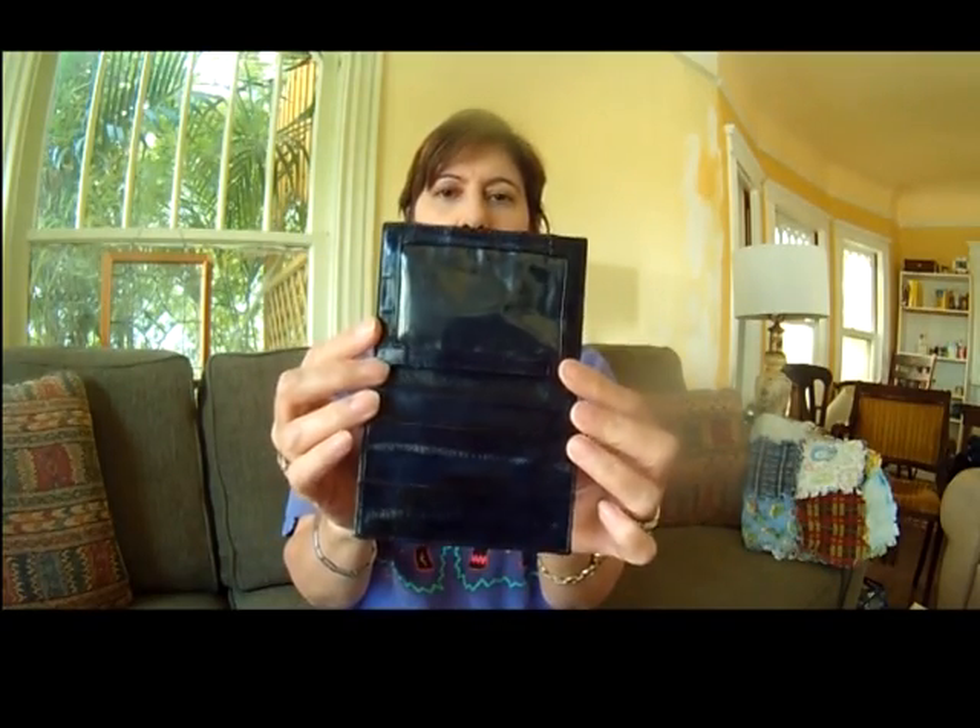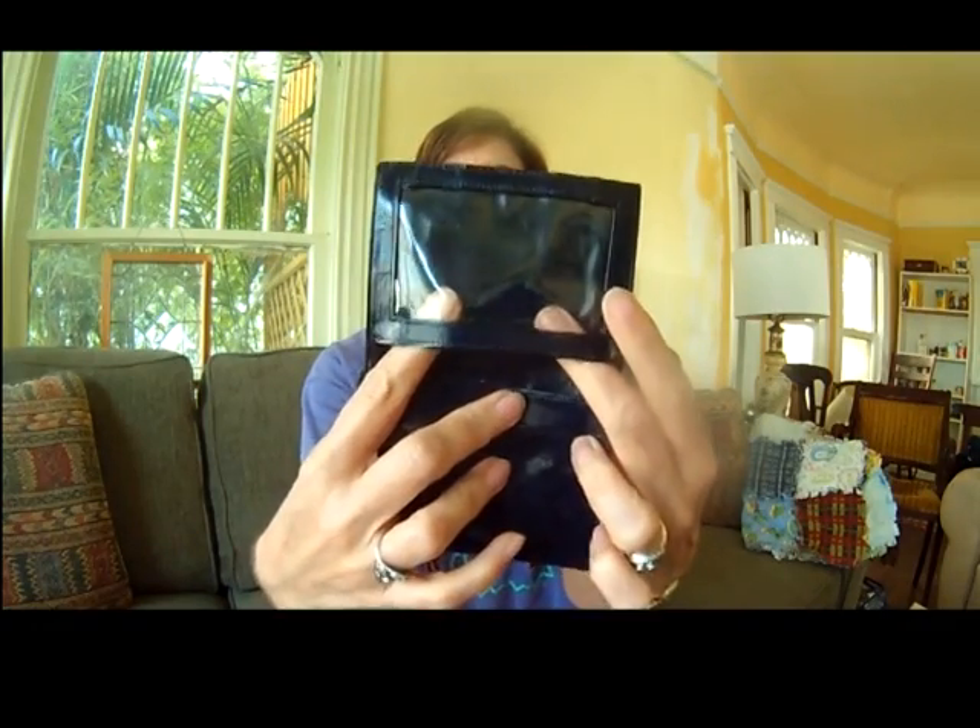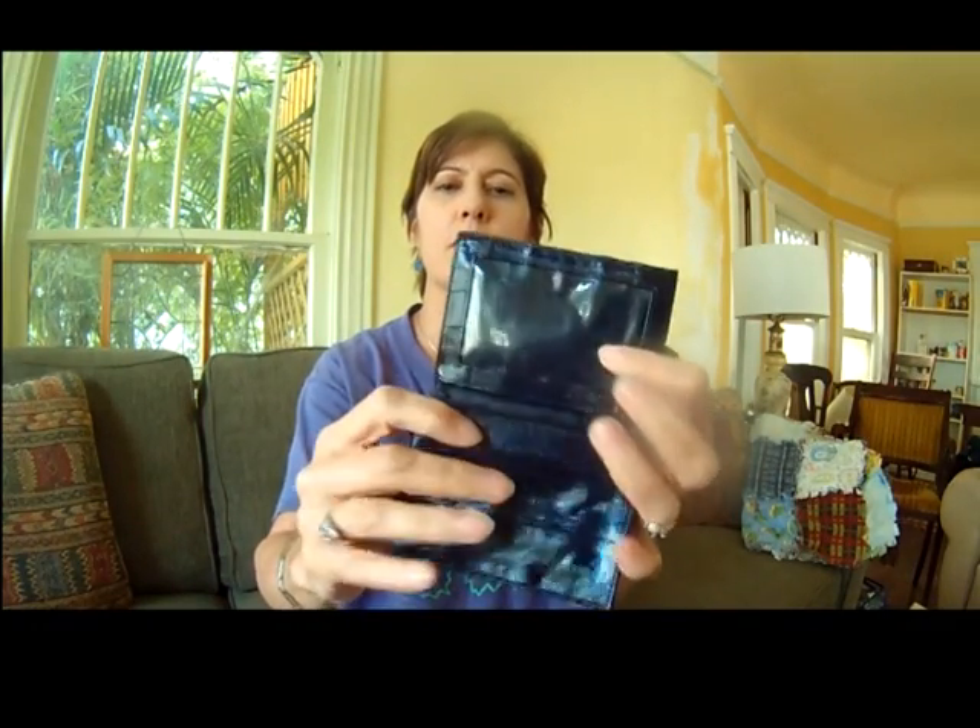I got this eel skin card holder. It's got a little window pocket for your driver's license and places for your credit cards. Nice and slim. It looks like it's never been used — 50 cents. That was fun.